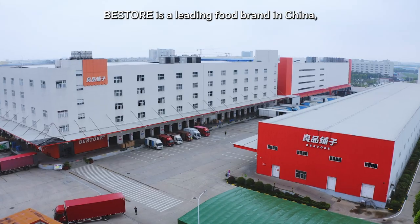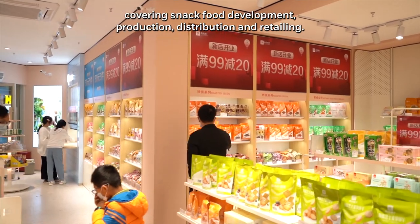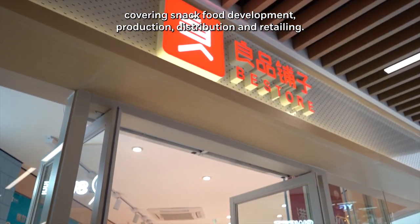Best Store is a leading food brand in China, covering snack food development, production, distribution and retailing.